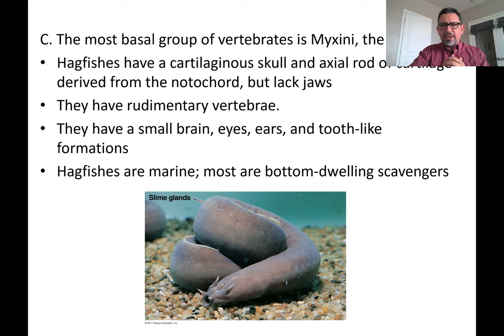They also have tooth-like formations that are going to help with the consumption of food. These hagfish are going to be all marine animals. They are going to be found usually living on the bottom of the ocean where they are going to be working as scavengers — when other things that live in the ocean die, these are going to be there as a first line of consuming the dead bodies of those organisms.